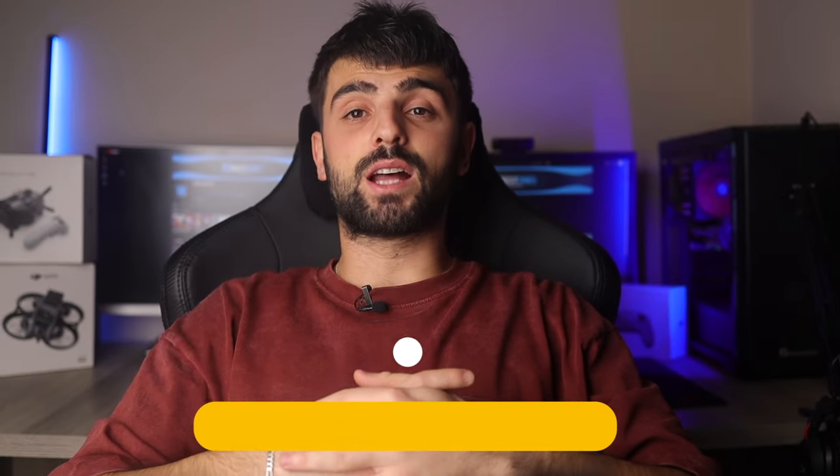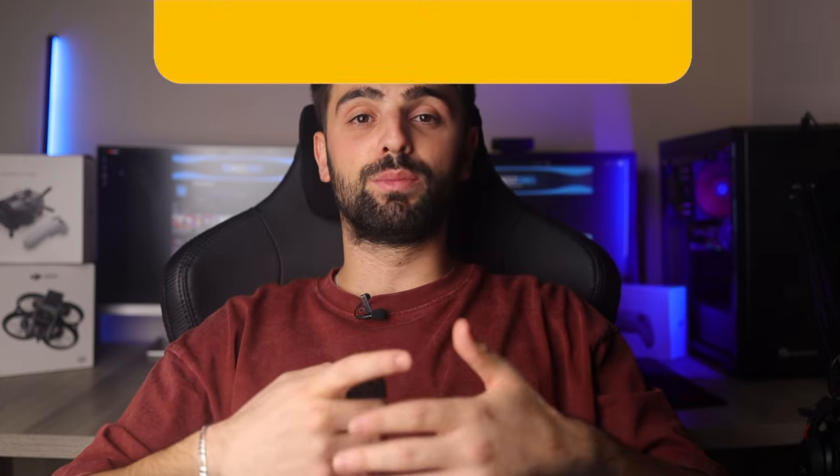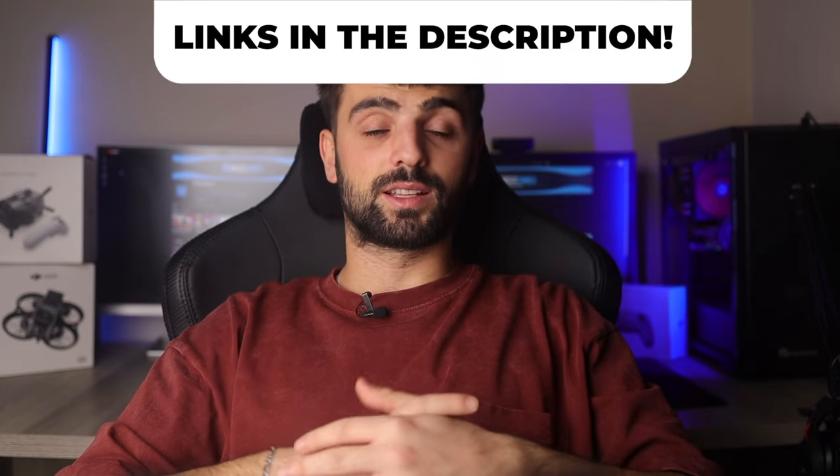In this video I will help you find the best soundbar for bass in 2024. Links to all the products we mentioned in this video will be listed in the description. Let's get started.